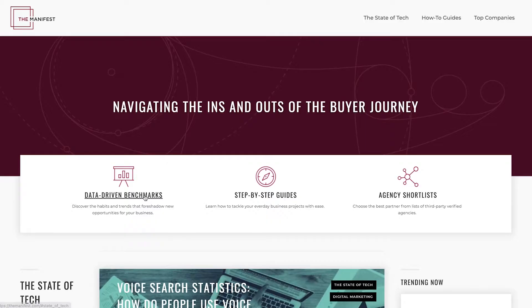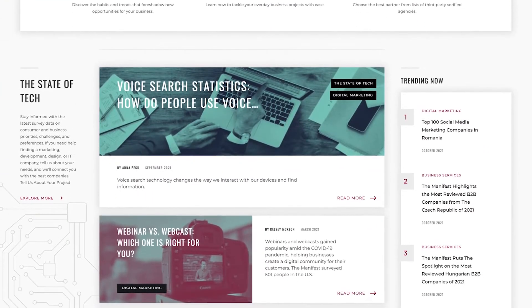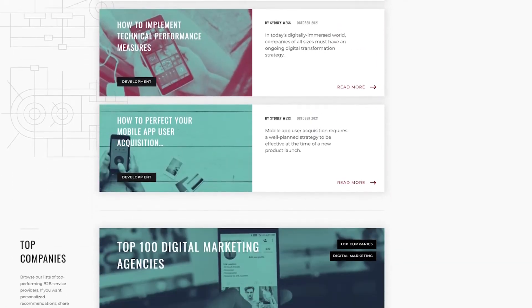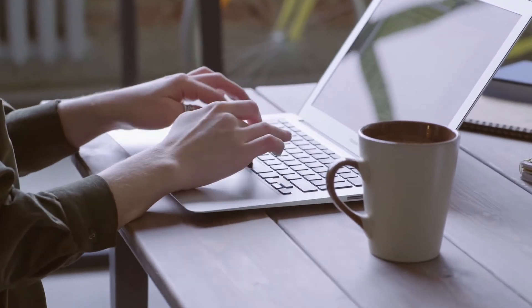Number 8: The Manifest. Companies can visit the Manifest website to access data-driven benchmark reports and step-by-step guides on how to tackle business projects and more. You will also have access to a list of top rated and extensively researched companies with reviews from genuine customers to get the best possible service from every connection.